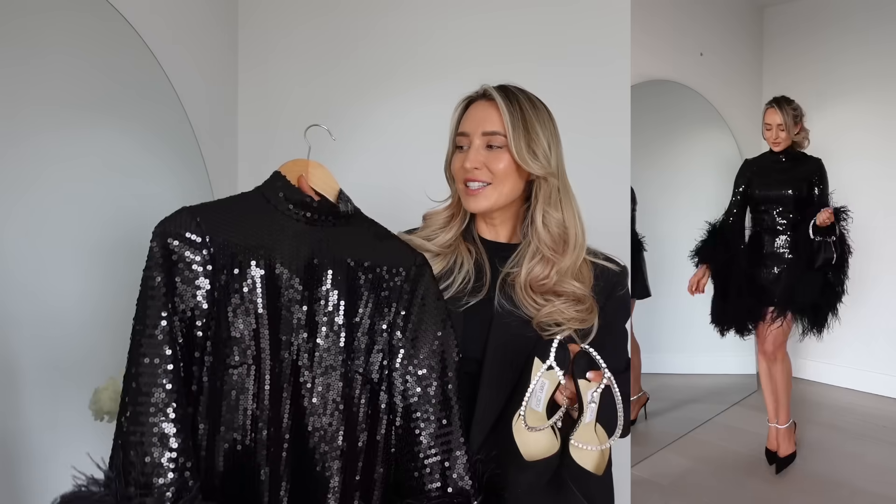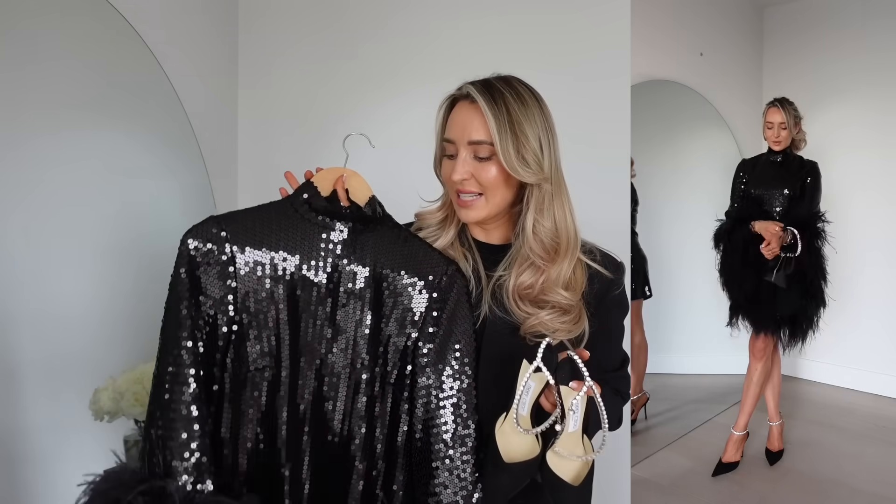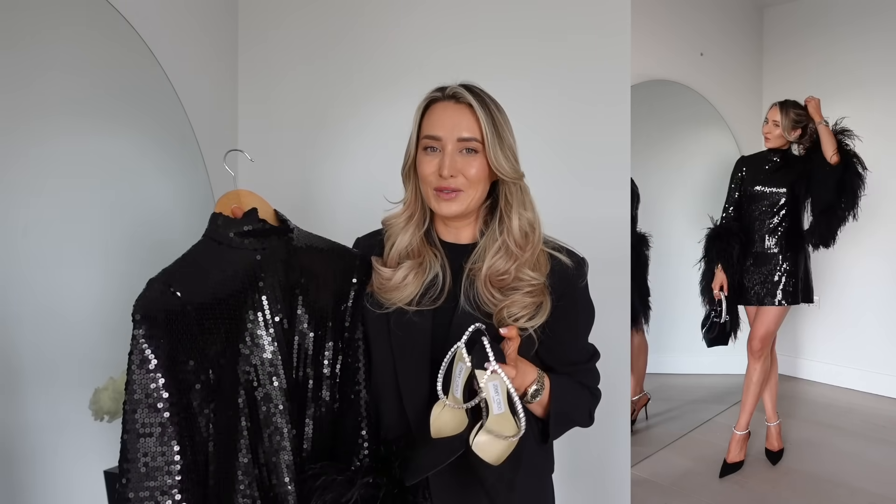The great thing about the black suede pair is they're super classic and will go with practically anything, but I decided to style them with something a little bit extra. This dress is covered in sequins with very exaggerated feathered sleeves — I personally think it's beautiful and the perfect party dress. It's from a brand called Taller Marmo, very well known for their feathered detail. I love that it's a mini dress because it gives really fun party vibes.